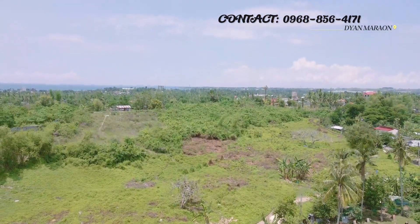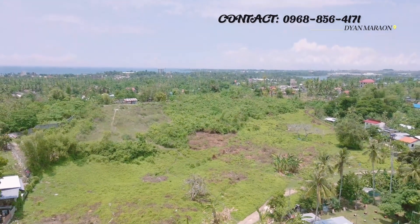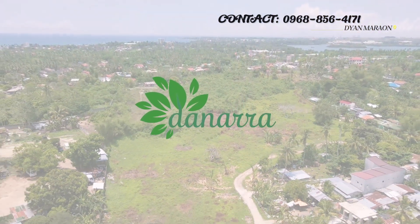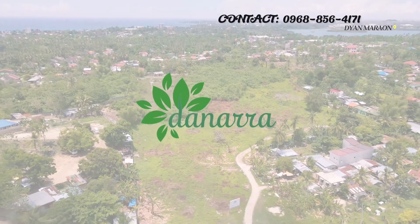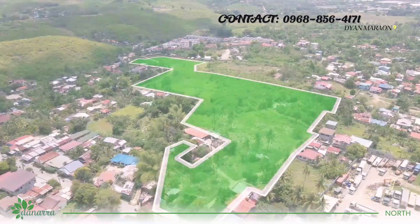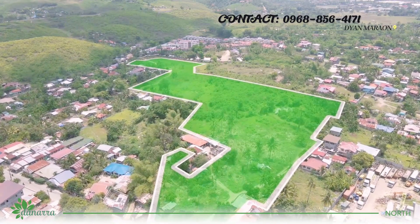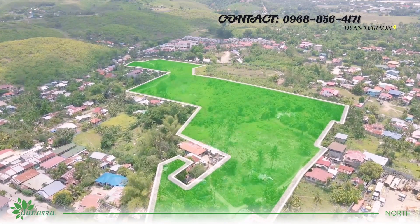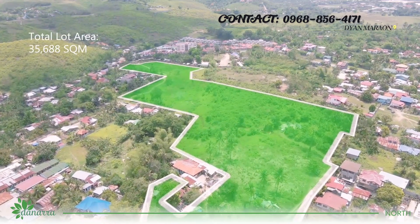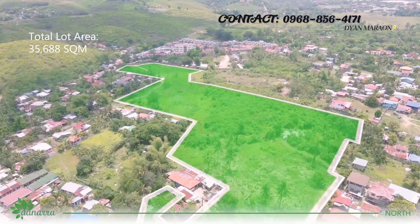Welcome to the newest residential project by King Properties, the Dinaro. The Dinaro North has a total lot area of 35,688 square meters.